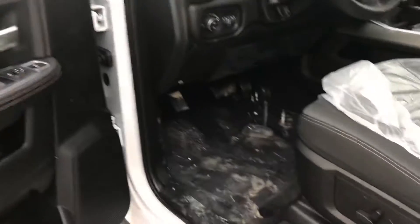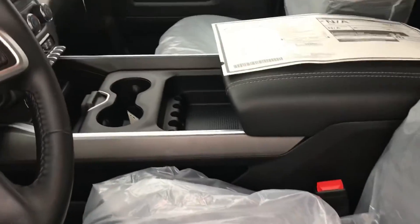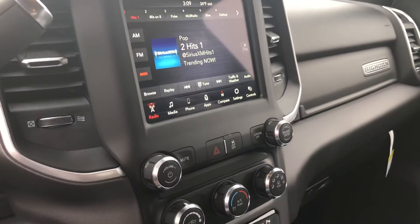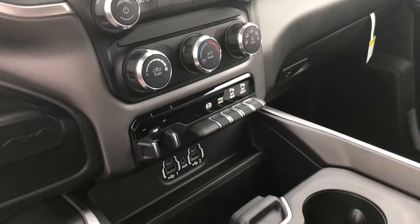We just got the sucker in so it's dirty from hopping in and out. Real nice cloth seats in here. Those have the console. 8.4 radio. Trailer brake.